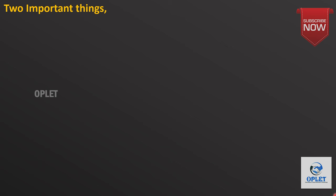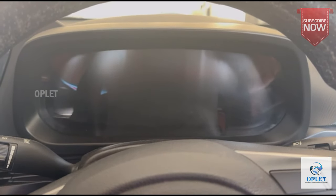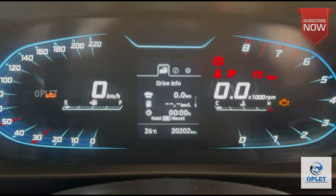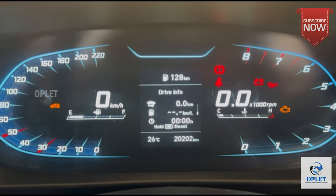Here are two things to keep in mind. First, every car is different, so dashboard warning lights may vary slightly from one vehicle to another. Second, many of these dashboard warning lights will illuminate briefly when you turn on your vehicle and perform a system check. If the light turns off within a few seconds, everything is operating normally.